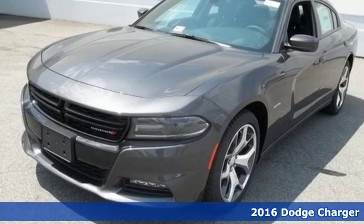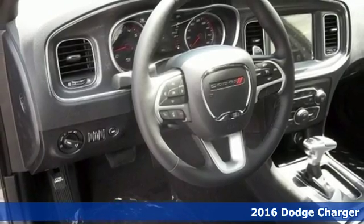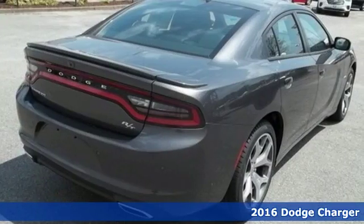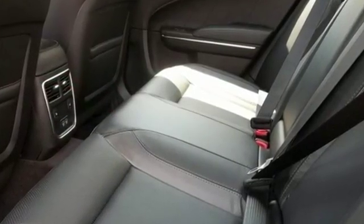It's a 2016 Dodge Charger. Take a ride in a classic muscle car that balances power and efficiency to make every commute a blast. It's a car that intimidates with its muscular frame and dual exhaust.